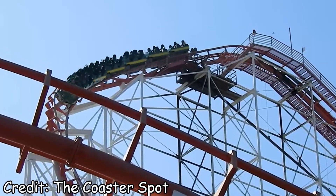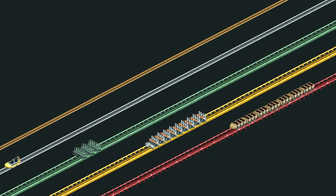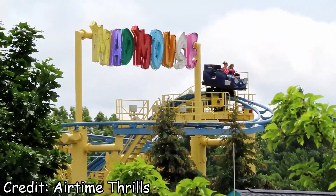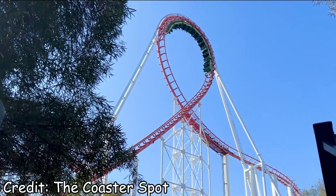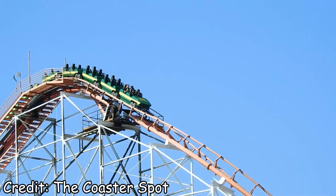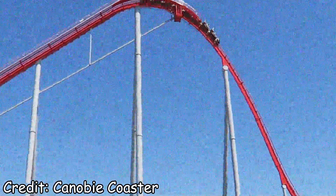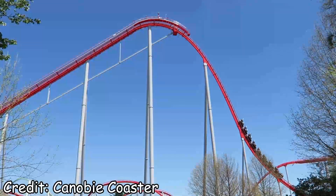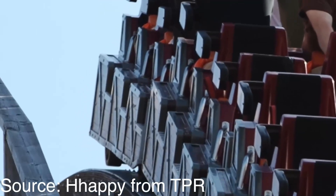First off, a disclaimer: not every back row is the same. Roller coasters come in many different shapes and sizes, from short, stubby wild mouse cars and Eurofighter trains to the long, nearly 20-row two-seat trains you can find on some Arrows and Intamins. If you're hopping into the back row of a wild mouse expecting some serious changes to the ride experience, you're going to be disappointed. But in most cases, where you sit does have a pretty noticeable effect on the forces you experience. The longer the train, the more dramatic the effect, but even relatively short trains like the standard B&M four-seater trains can make a big difference. Which is why it should be illegal to ride a B&M hyper anywhere but the back row, but I digress. The reason for this difference is a phenomenon I will describe as whip, and the reason for its existence comes down to the design of a coaster itself.